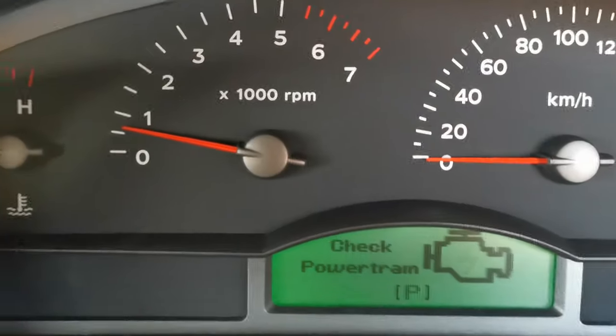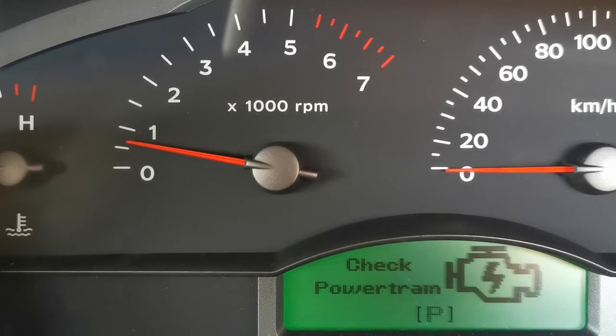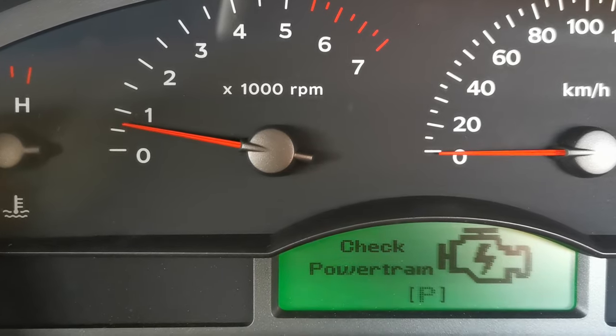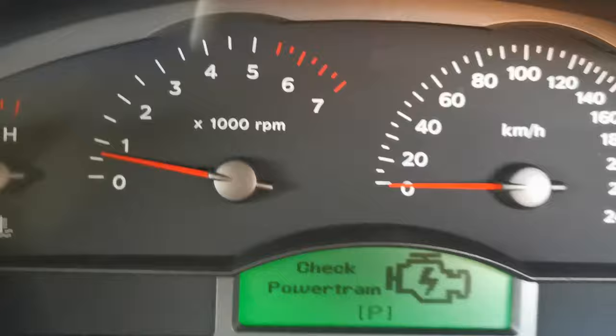How's it going everyone and welcome back to another video. In this video we're going to be diagnosing and rectifying an intermittent running rough problem that's presented on a Holden Commodore VZ, which usually happens when hot, and I'm going to show you what that fault was.